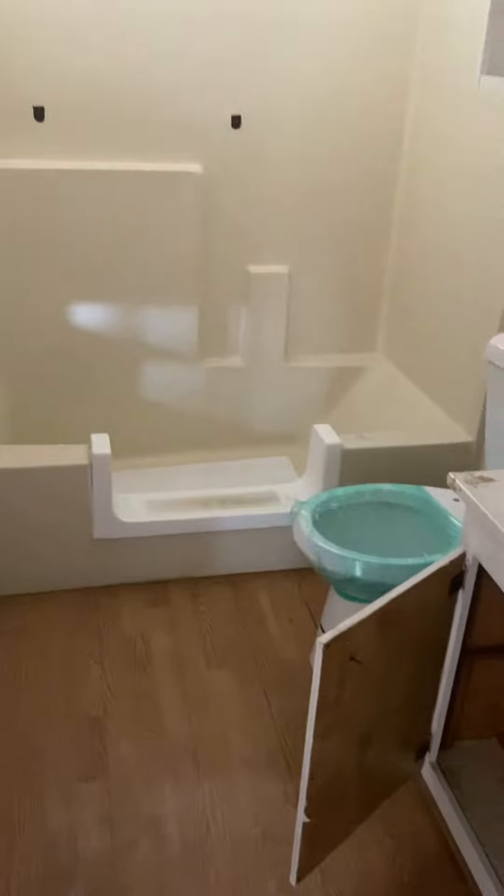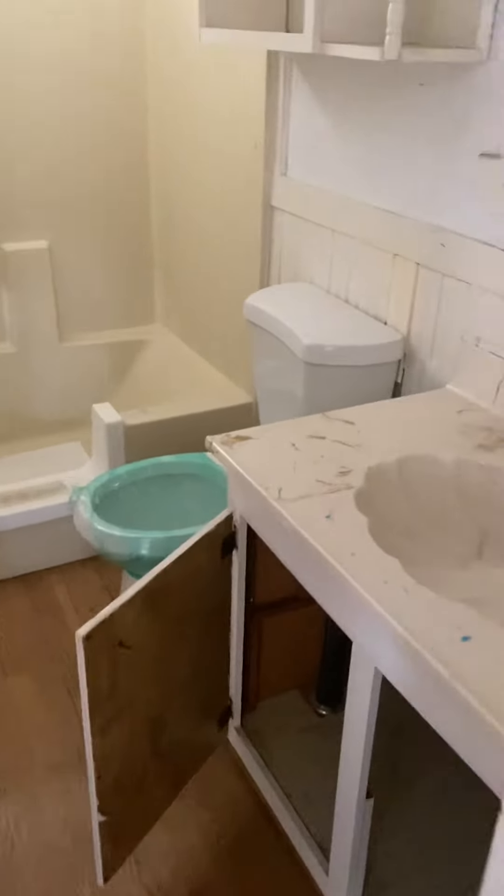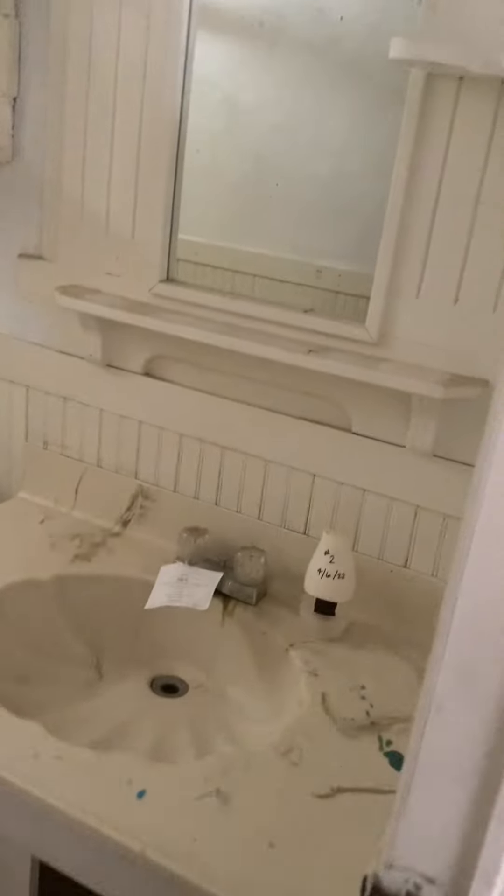And then there's a bathroom with a step-over tub and shower. Just a little closet.